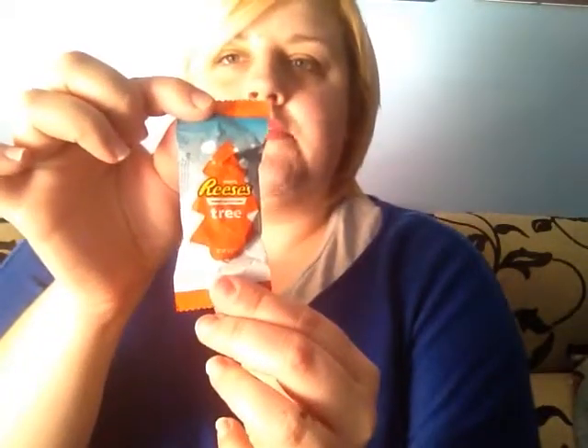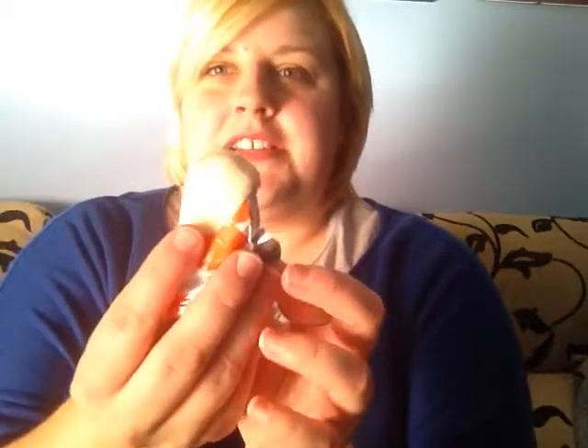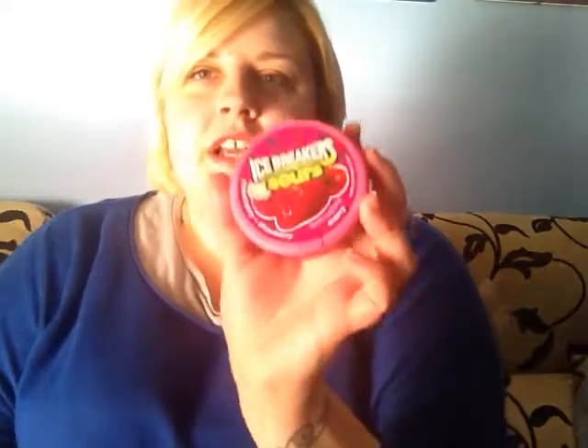Next up is a Reese's Peanut Butter Christmas Tree. I've tried Reese's Peanut Butter Cups before. Oh, this one's white chocolate. It looks like it's got a bit melted in the box, but it doesn't matter. It tastes just like a Reese's Peanut Butter Cup but with white chocolate.